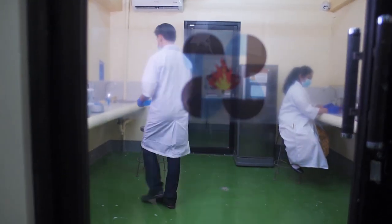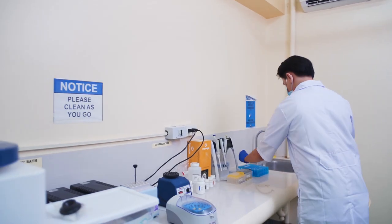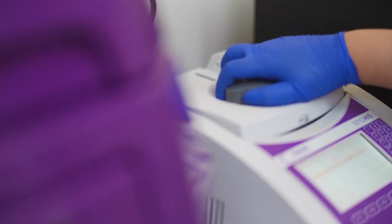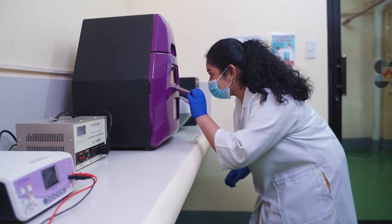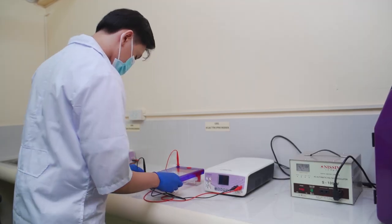And finally, we have the new and advanced molecular laboratory where we do denaturation, annealing, extension, and analysis of different DNA strands with the aid of our PCR thermal cycler, gel electrophoresis, refrigerated microcentrifuge, heat block, and gel documentation — all for the goal of global competitiveness in terms of research revolution and techniques.